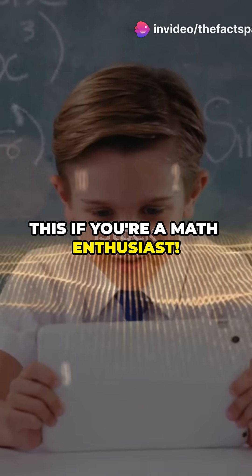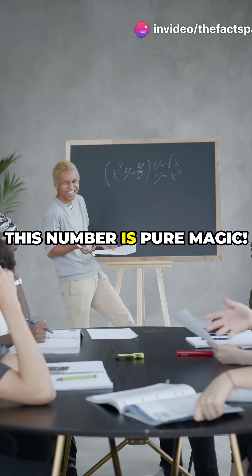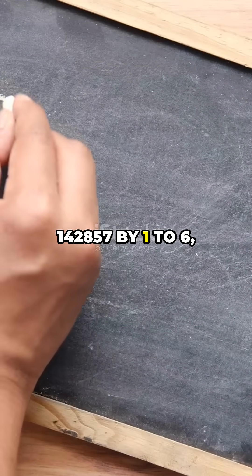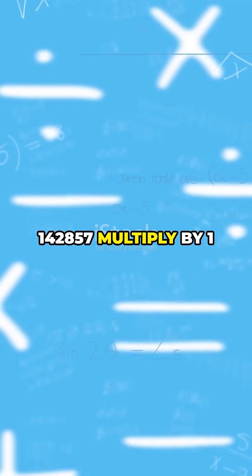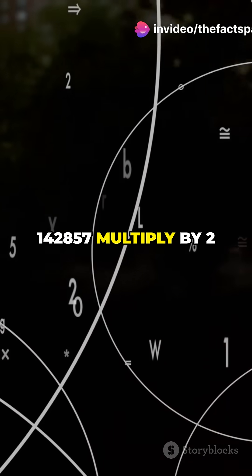You need to hear this if you're a math enthusiast. Ever heard of 142857? This number is pure magic — when you multiply 142857 by one to six, something incredible happens.